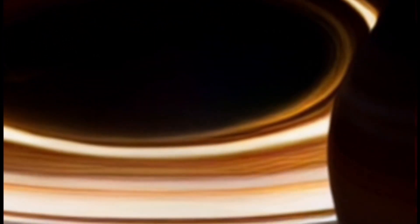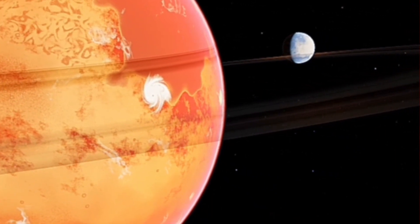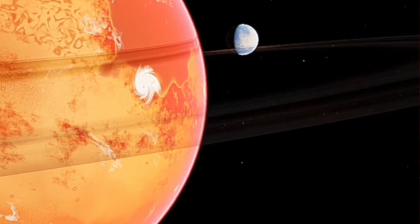Beyond the rings, Saturn boasts a diverse family of moons, and none are more intriguing than Titan, the largest of them all. Titan has a thick atmosphere and even liquid lakes on its surface. Could this moon harbor the building blocks of life? Stick around as we explore Titan's secrets.